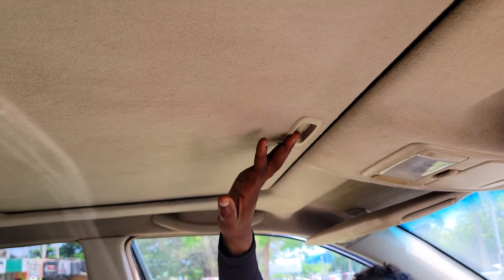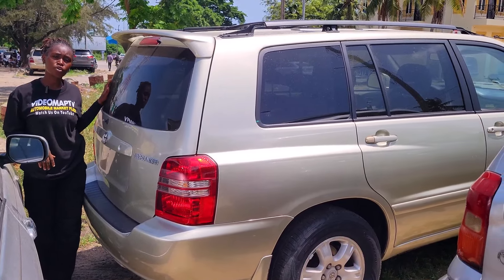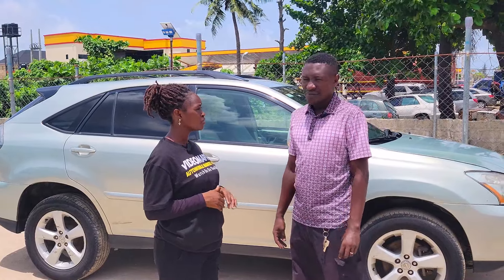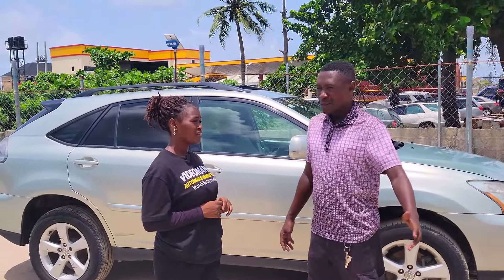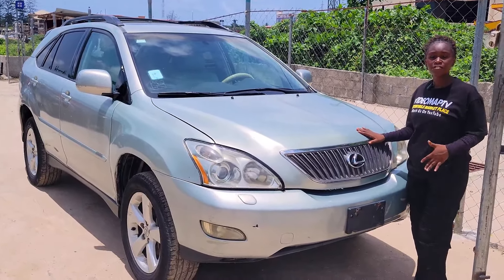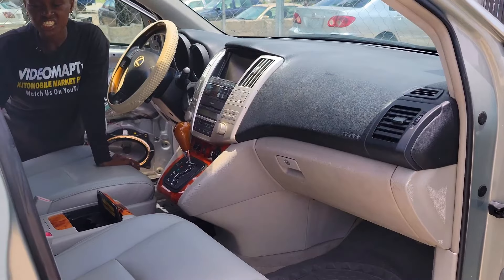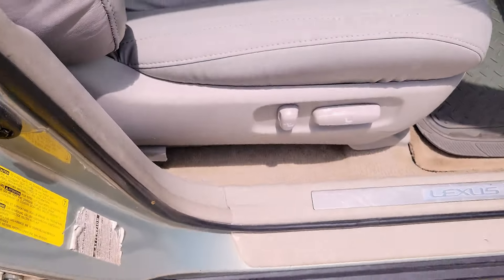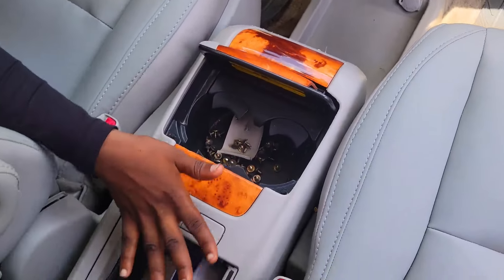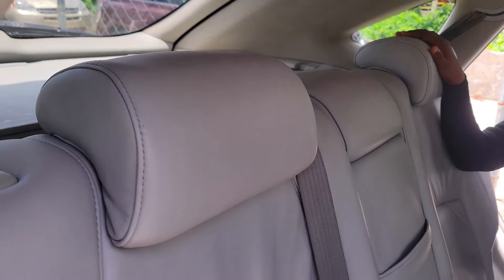This is a foreign use Lexus RX350 2015 model with a 2GR-FE V6 engine. The battery is strong and durable. It has a beautiful cream leather seat interior with a ventilated seat, neat dashboard, reverse camera, android screen, factory fitted AC, sound system, and automatic transmission. It has two cup holders, a pigeon hole, thumb strap, control buttons on the steering, and an open roof. The backseat has three beautiful headrests, an AC vent, and an armrest. This Lexus RX350 2015 model with reverse camera is going for 27 million naira and it's slightly negotiable.